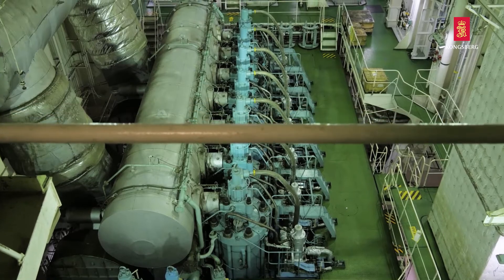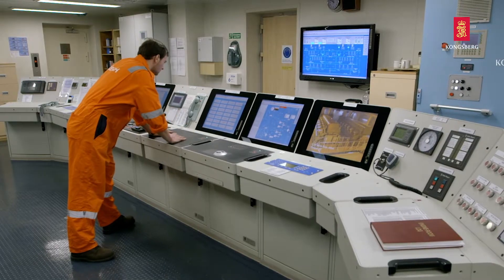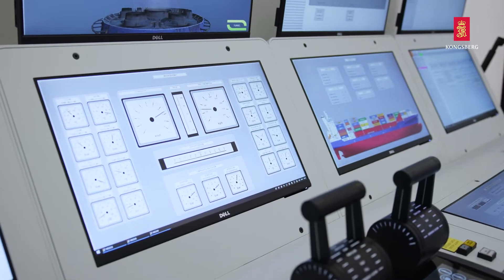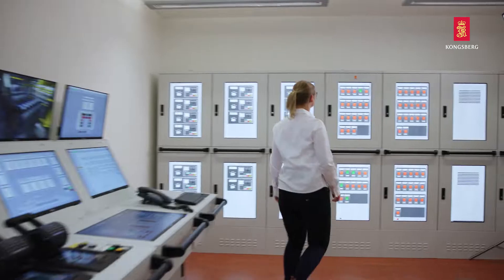Kongsberg is a major worldwide supplier of ship automation and control systems, with detailed knowledge about the engine and automation systems used on board. Our K-Sim engine room simulator is built on this knowledge.